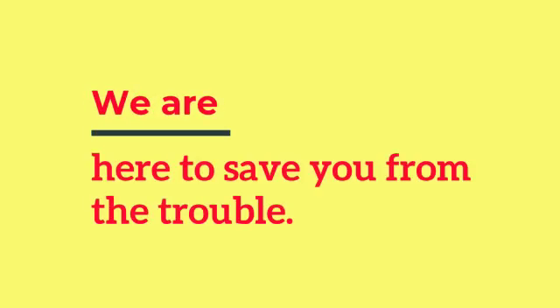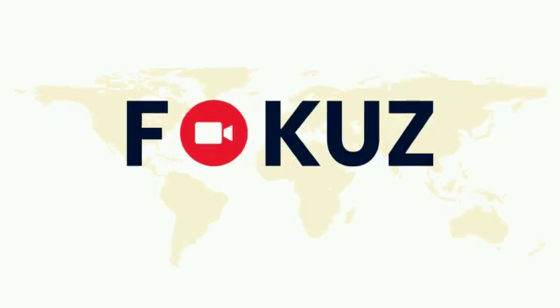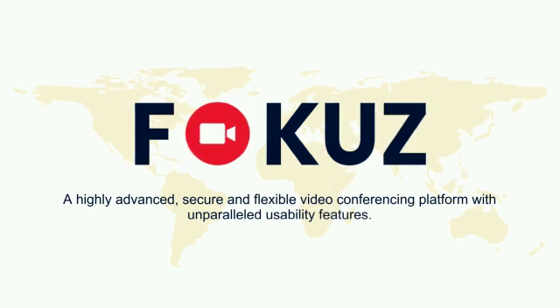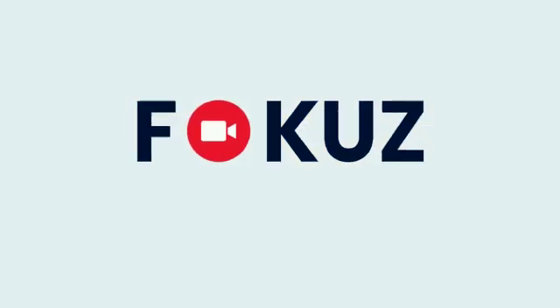We are here to save you from the trouble. Introducing Focus — a highly advanced, secure, and flexible video conferencing platform with unparalleled usability features.